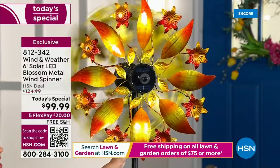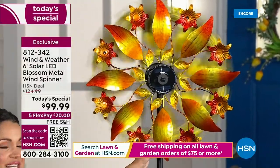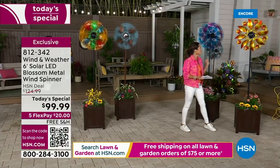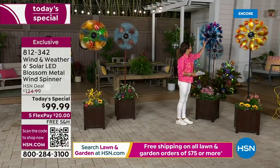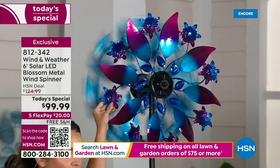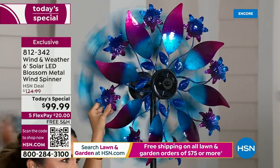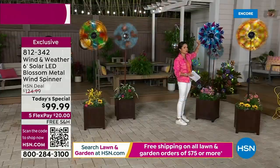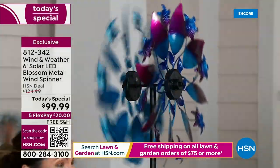We have never had these as a today's special before. Look at how gorgeous that design is. This is a brand new option called Sunset — fiery orange and yellow. Back here is another brand new one called Cool — teal, turquoise, and purple. Look at all these little blossoms in between; this is where the solar lights are, and you wouldn't even know it during the day.